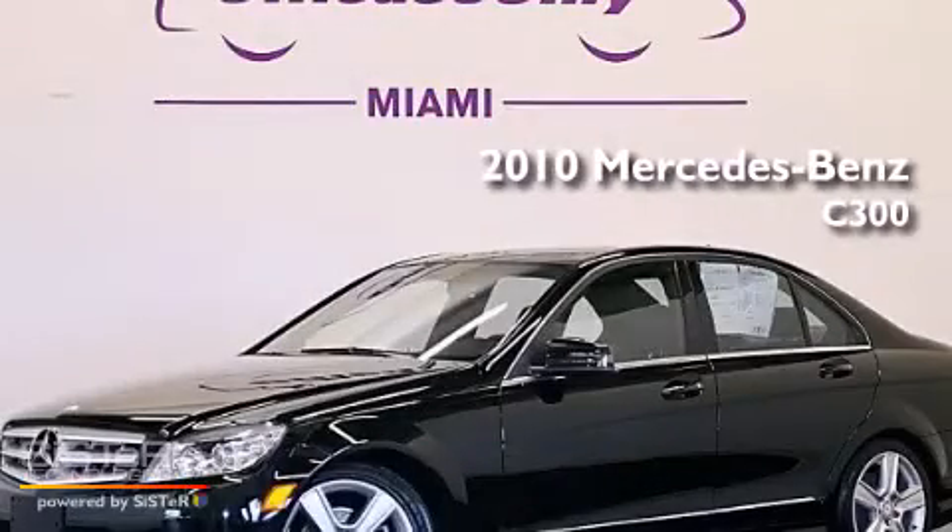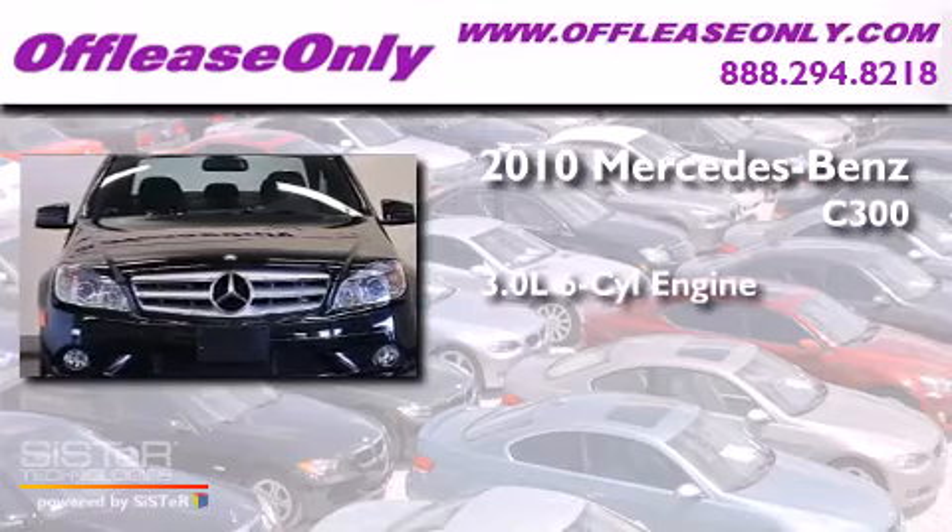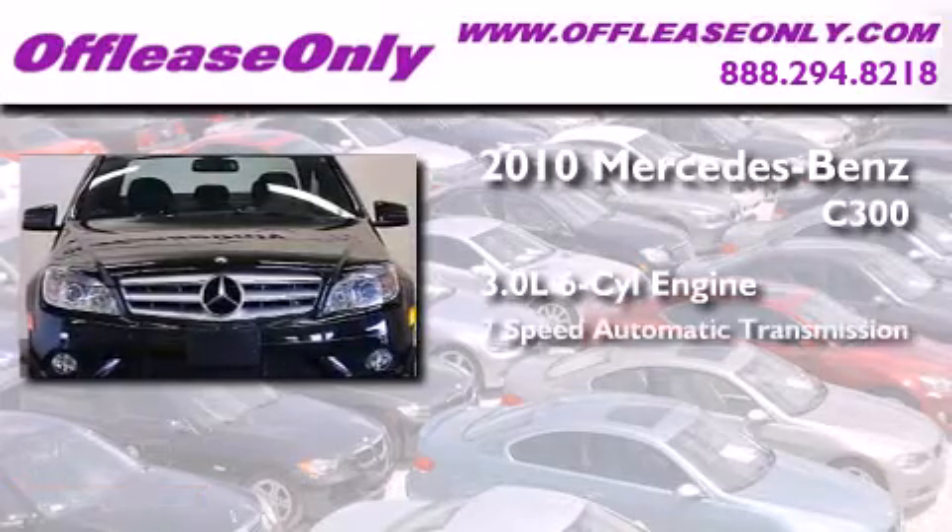This is a 2010 Mercedes-Benz C300. It has a 3.0-liter, six-cylinder engine, a seven-speed automatic transmission, all-wheel drive.